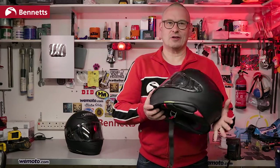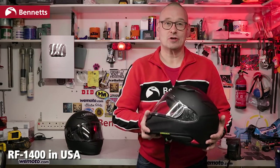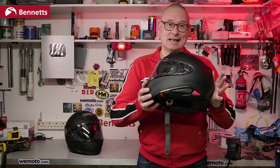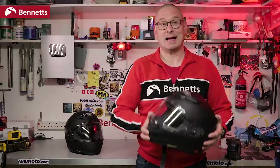This is the new Shoei NXR2. I've literally got it for just a few hours after intercepting it on its way to Shoei Europe and it's the only one in the country, so I'm not going to be able to wear it just yet. But what I'm really interested in is the fact that it's one of the first ECE 22.06 helmets I've laid my hands on.